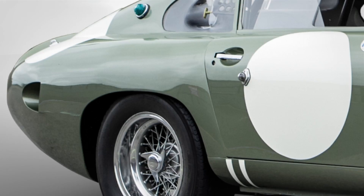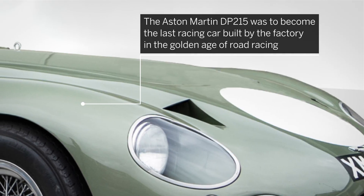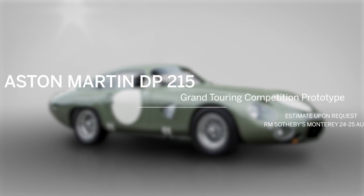Wholly unique and stunningly beautiful, the Aston Martin DP215 was to become the last racing car built by the factory in the golden age of road racing, and the ultimate evolution of the Aston Martin GT racers.